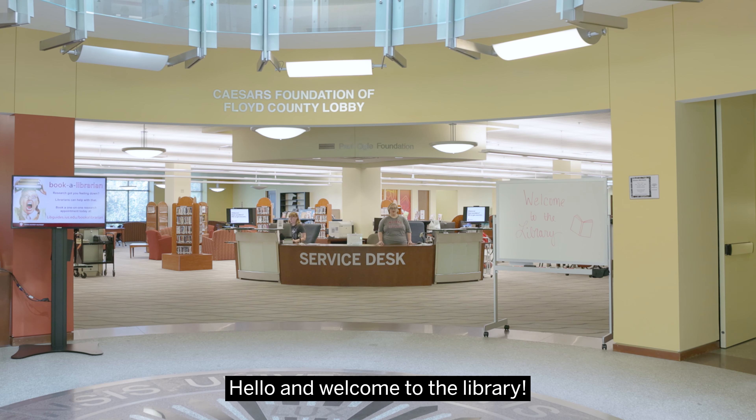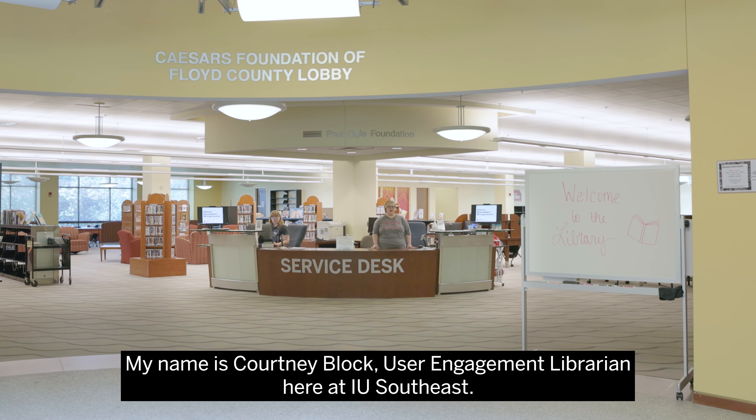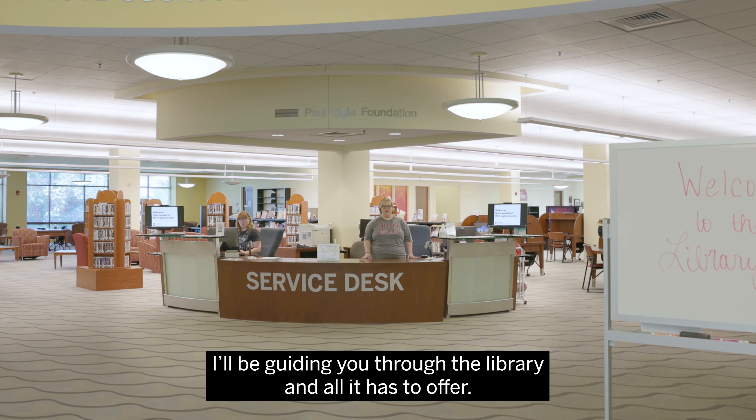Hello and welcome to the library. My name is Courtney Block, User Engagement Librarian here at IU Southeast, and I'll be guiding you through the library and all it has to offer.